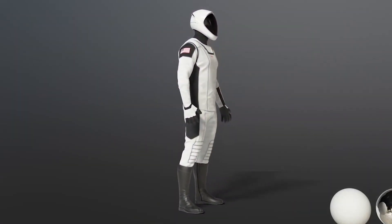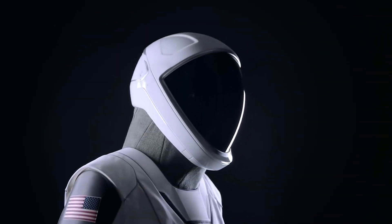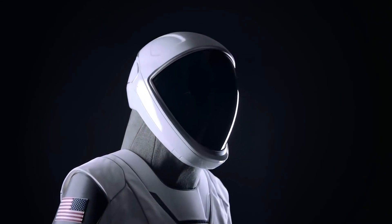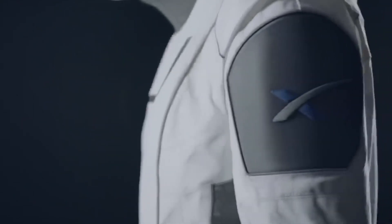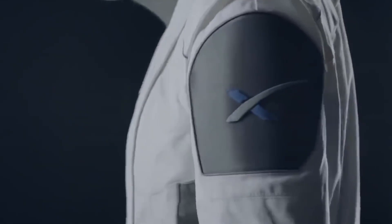The SpaceX spacesuits are a cool one-piece wide design, much sleeker than the bulky space shuttle launch suits, which were also known as the Advanced Crew Escape Suits or ACES. So slim was the new SpaceX spacesuit design that in 2018, the company's founder Elon Musk had to reassure concerned Instagram followers after the reveal.